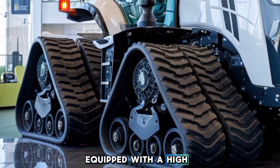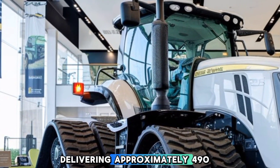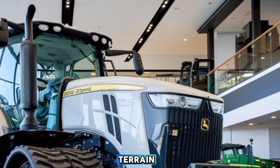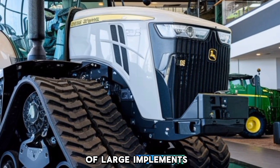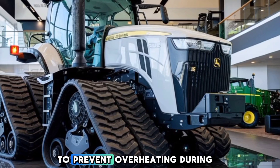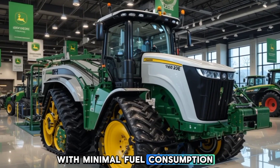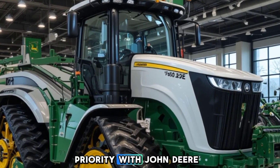When it comes to performance, the 9RX 490 is equipped with a 13.6L PowerTech M diesel engine delivering approximately 490 horsepower. The four-track drive system distributes power efficiently, providing superior grip even on soft or uneven terrain. Its enhanced hydraulic system allows for seamless operation of large implements, improving productivity in the field. The tractor also features an advanced cooling system to prevent overheating during long working hours. Whether you're plowing, planting, or hauling, this machine ensures consistent power delivery with minimal fuel consumption, making it one of the most efficient tractors in its class.